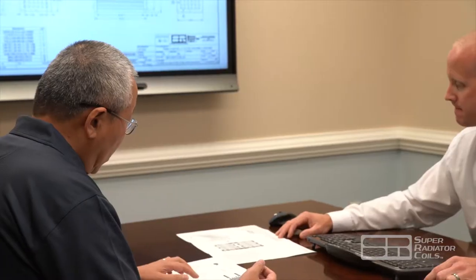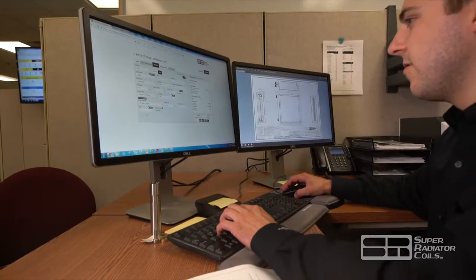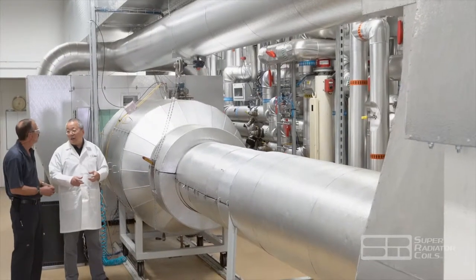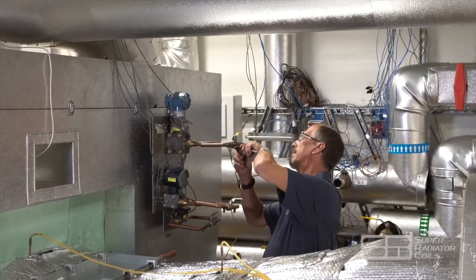SRC prides itself on designing products that meet or exceed requirements as their customers and the industries they support continuously evolve. Leading the heat transfer industry is essential to their mission, and one of the main resources used to accomplish this is a custom-designed, state-of-the-art Quintunnel Test Lab.